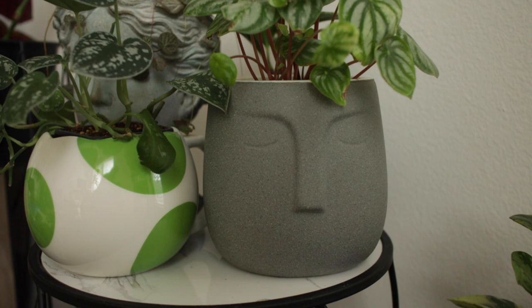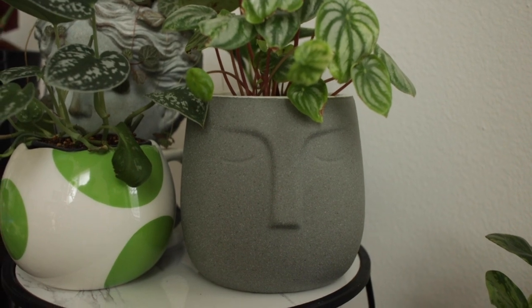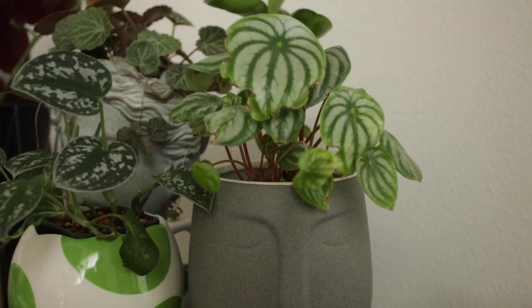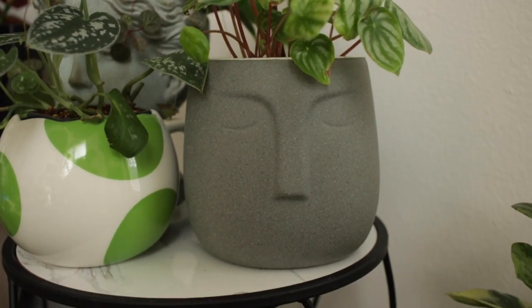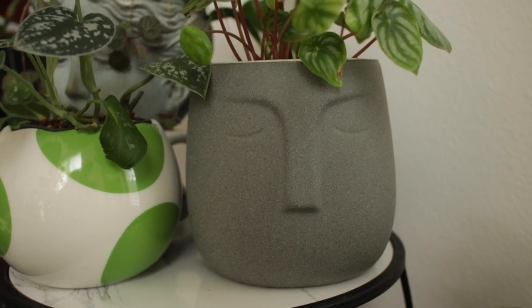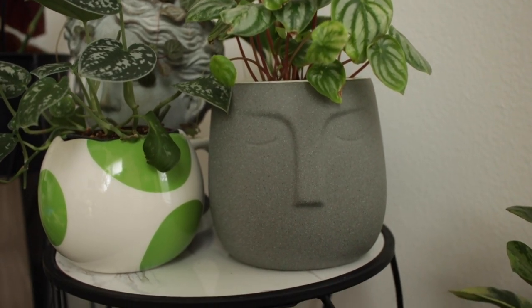Right here next to the Target mug is another face planter — kind of like a concrete face planter from Orchid Dynasty in Salt Lake City. That's holding my watermelon peperomia which is starting to perk up but very sad with all its damaged leaves. This one's really nice and I've swapped out a lot of plants from it just because it's quite a big size, which I like — though unfortunately there's no drainage, so if you want to plant directly into it that's a bit of a problem.